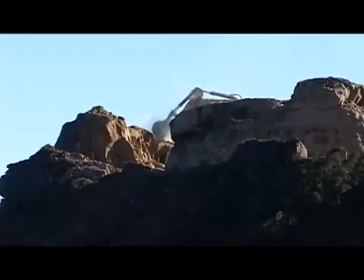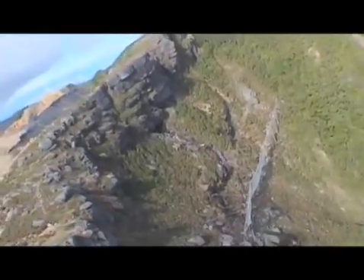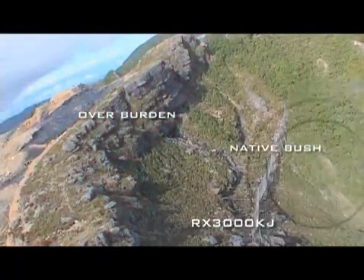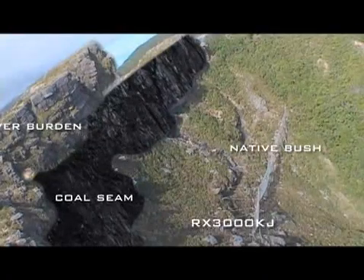Accessing the rich coal seam is complicated by a steep sandstone overburden up to 30 metres thick and over vertical in places. This overburden needed to be removed without causing damage below the mining lease boundary and potentially harming the nearby endangered species.